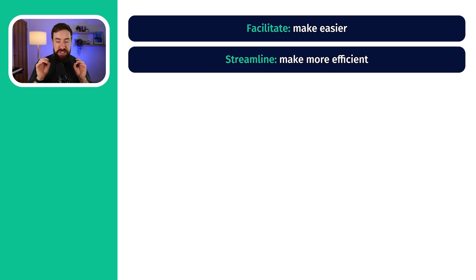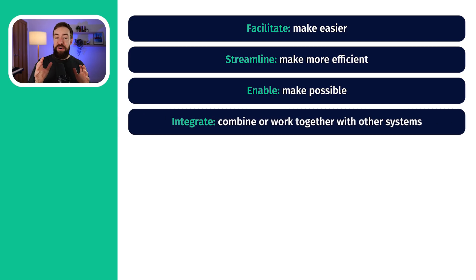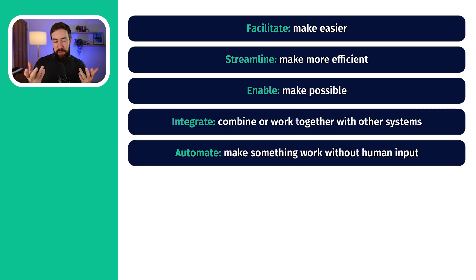Then streamline — that means to make things more efficient, to get rid of wasting time or energy. The third is enable — if we enable something, we make that thing possible. If we integrate, that means we are combining two different things or two different systems together. Automate comes from the word automatically, and it means making something happen without us forcing it to happen. For example, an automatic door is automated to open when people walk towards it.